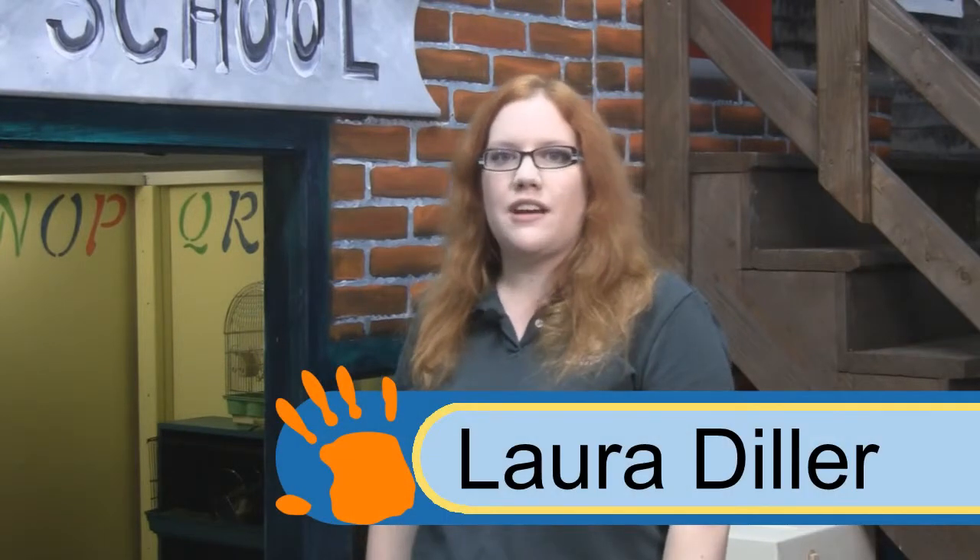Hello and welcome to the Lutz Children's Museum. My name is Laura Diller and I'm the arts curator here. Today I would like to introduce you to our newest exhibit, Main Street 1943.